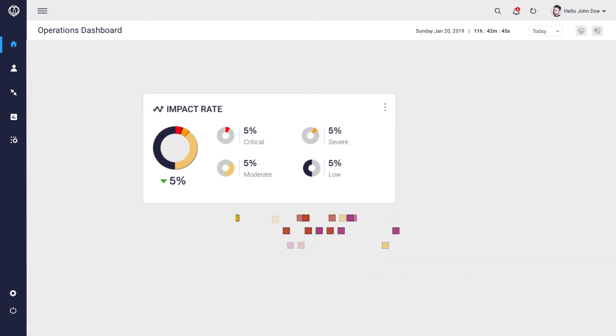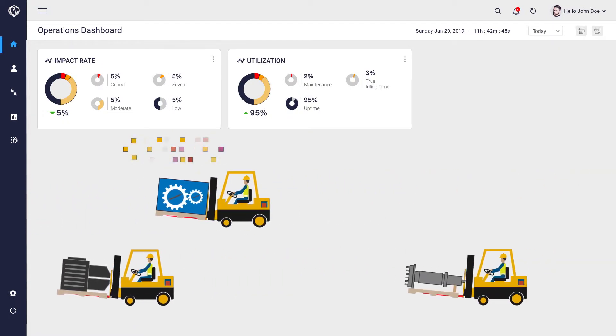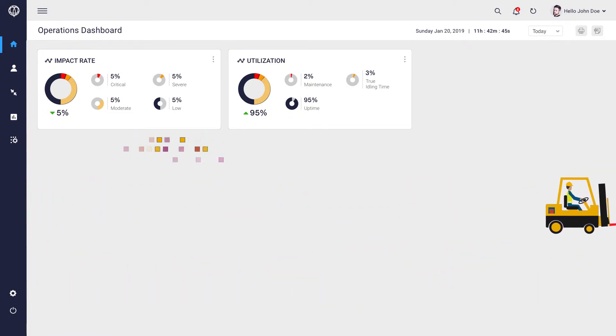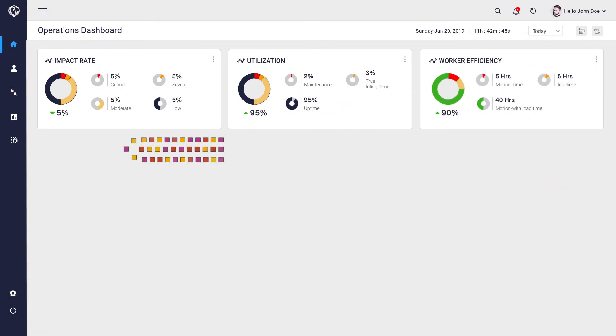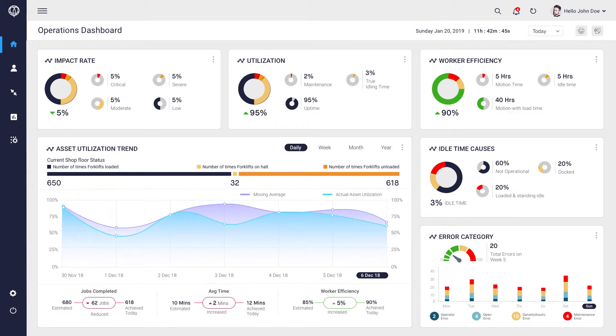Smart Operations also provides meaningful insights into specific groups of assets, such as a lift truck fleet in an industrial warehouse. The solution combines engineering data from machines with back-end IT systems to optimize asset usage and drive down operational costs.